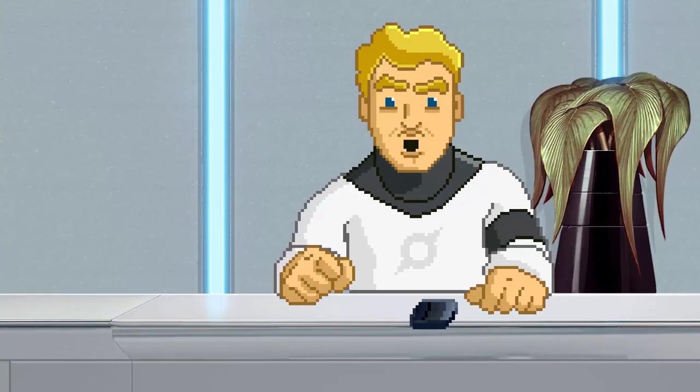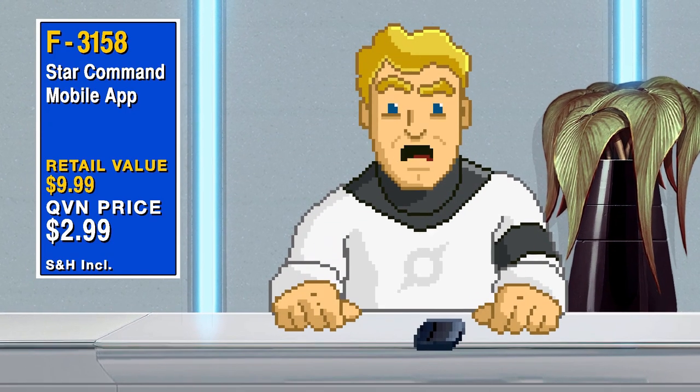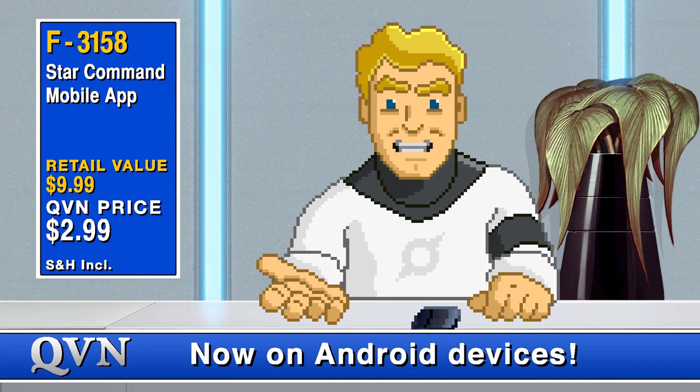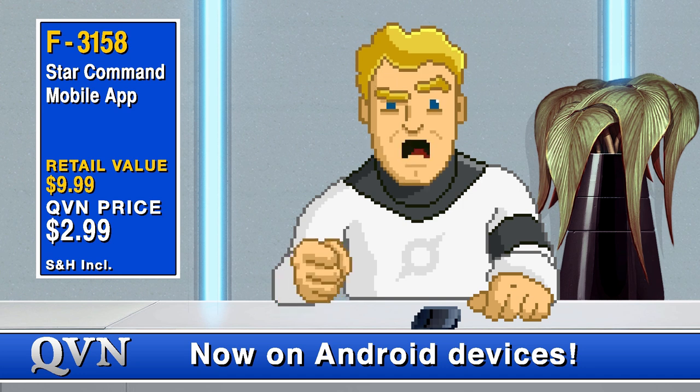And Carter means quality, folks, which is why you simply cannot say no. Yes, folks, today we are going to be selling the entire Star Command experience on... What's that say?